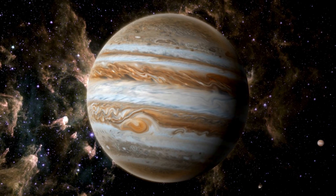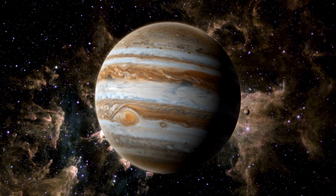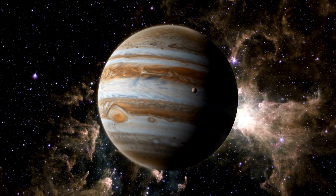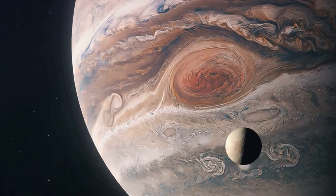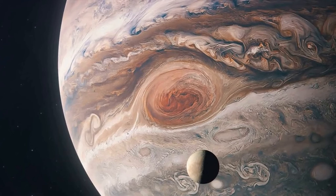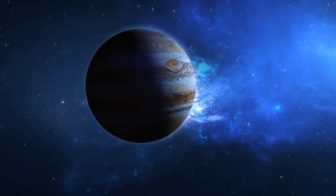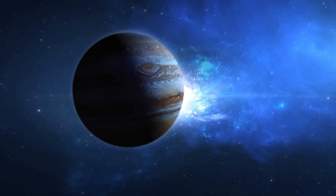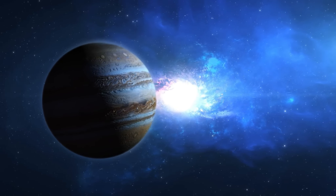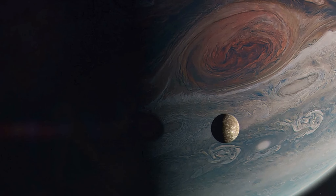But Jupiter's gravity does more than just capture moons — it also plays a crucial role in their formation. Some of Jupiter's moons, including the four largest known as the Galilean moons, are believed to have formed from a circumplanetary disk of gas and dust that surrounded Jupiter in its youth. This process, similar to how planets form around stars, resulted in a diverse collection of moons, each with unique characteristics. From the volcanic activity of Io to the icy surface of Europa, the moons of Jupiter offer a fascinating glimpse into the diverse environments within our solar system.